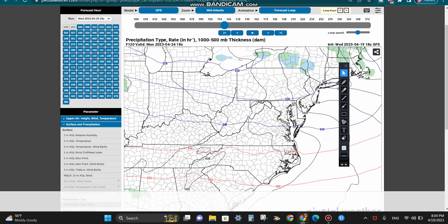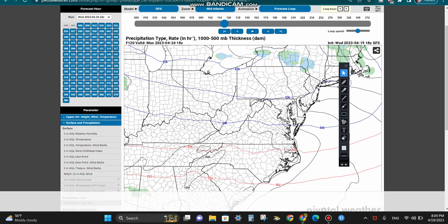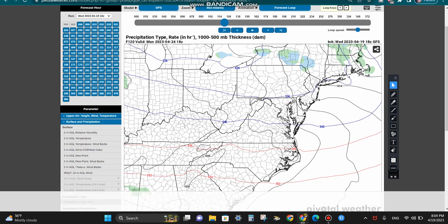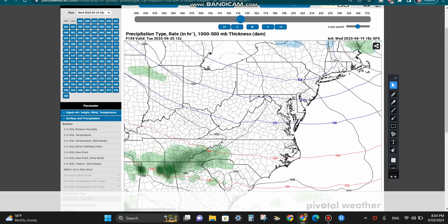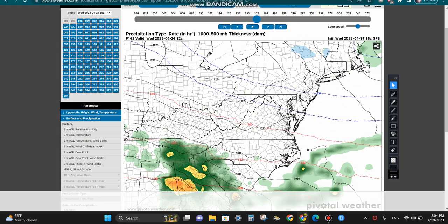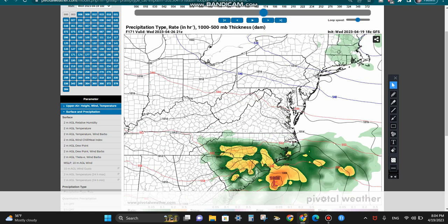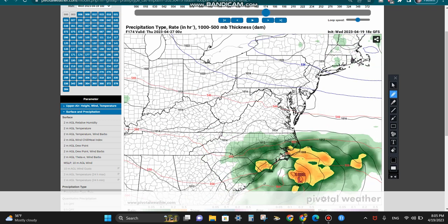Let's get into the modeling. We're going to be looking at the three main global models: the GFS, the European, and the Canadian. Starting with the GFS, I have all these models starting at Monday afternoon. You can see some shower and thunderstorm activity over the southeast and some heavy rain by next Wednesday the 26th, basically a week from today. A low pressure forms off the coast with a pressure of a thousand millibars, and we see some pretty heavy rain scraping along the Carolina coastline, feeding some wind onto the shore as well.